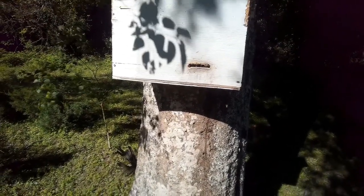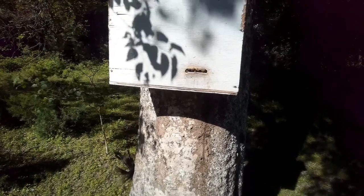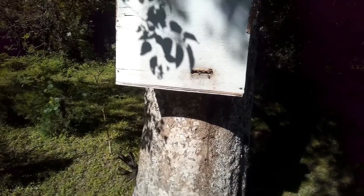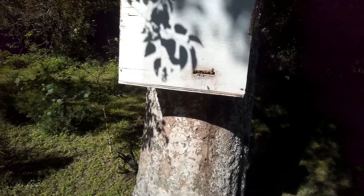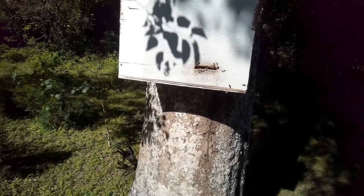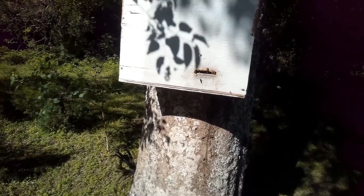They're looking for a new home. They found this — we call it a trap, but it's not a trap. They don't have to come here and they can leave if they want to. They evidently like it. So we'll take them and put them into a regular hive. I'll try to show you in a few days when I do that — I'll try to video it so you can see how it works.